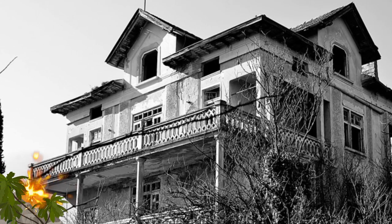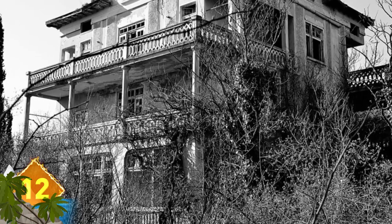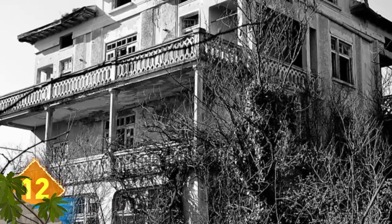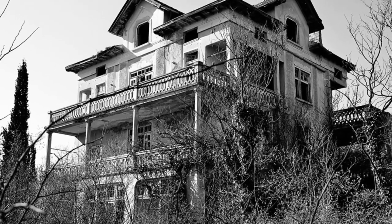Scary Stories: This one pretty much has haunted house written all over it. The black and white photography gives it a strange gothic look, and if ghosts don't infest it, this is the type of place Norman Bates would call home. There is a reason why we labeled this one Scary Stories — see if you can suss it out.